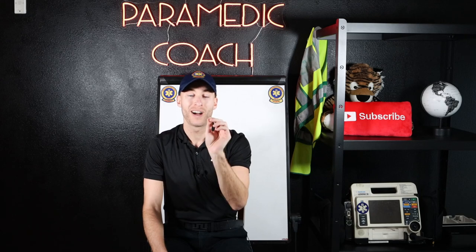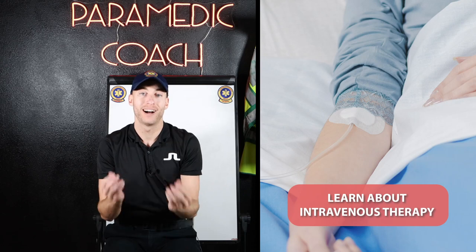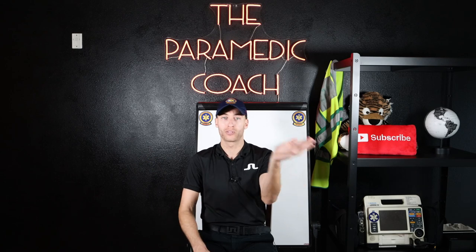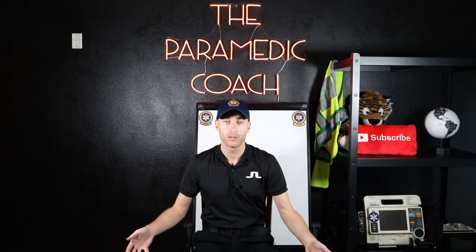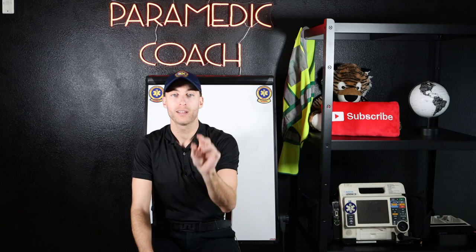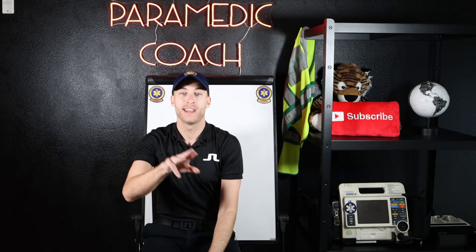With the Advanced EMT, the first point is I want you to get an understanding of how to place an IV before you actually enter on day one. I've put together a full class on how to start an IV — I'll link it in the description. It goes through what colors go with what gauge of IV and the basics of the steps. When you go into class and lab, you're not going to be totally flustered. You're going to be more comfortable. So the first point is: learn about IVs before you go in.